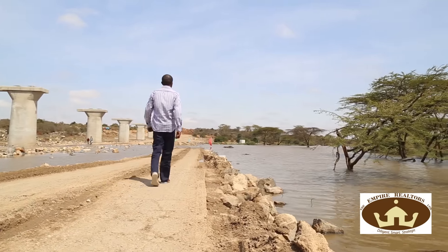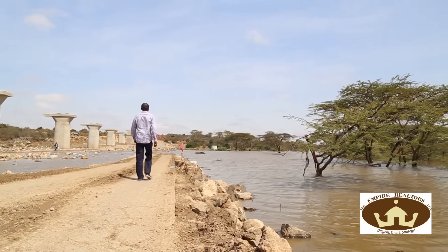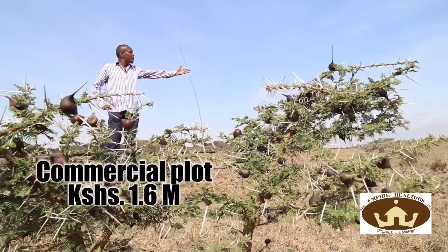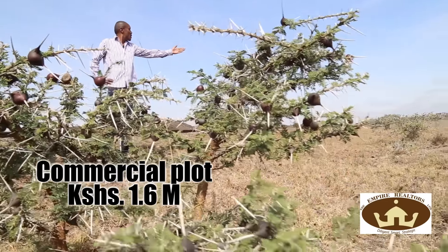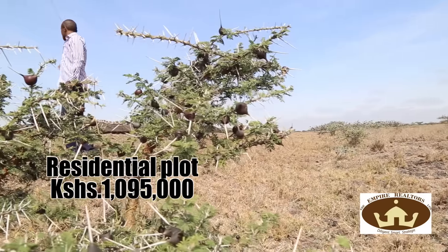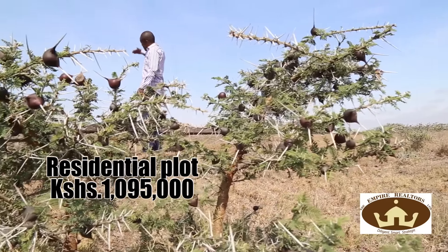Let me give you more value and why you should invest in Empire Onyx Park. Two kilometers behind me is the Konza Isinya Bypass, meaning in the next couple of years this land is going to be worth tens of millions. Most of these plots are gone — there are very few remaining. A commercial plot is going for only 1.6 million shillings, and a residential one for only 1 million and 95,000 bob.